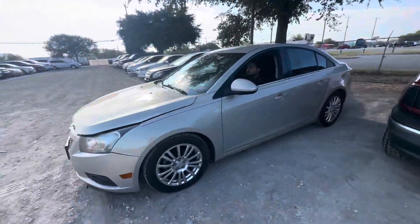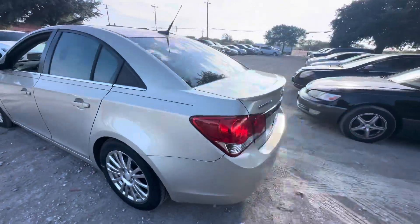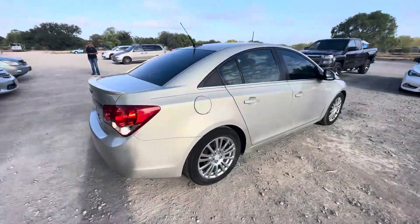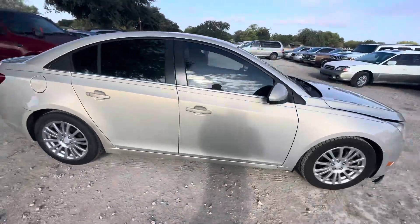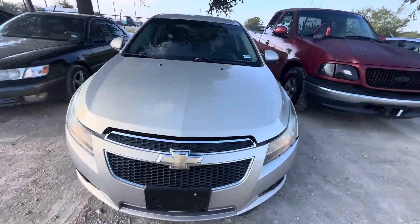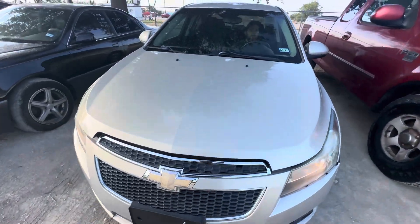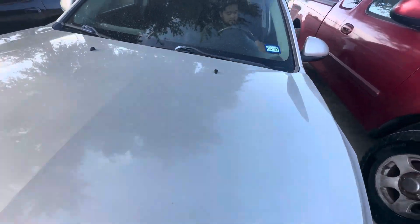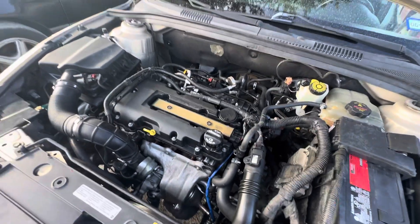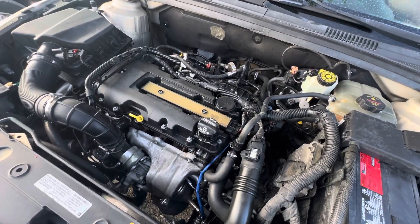Hey everybody, today we have a 2012 Chevy Cruz — it's an automatic four cylinder. Check out under the hood real quick. That's your 1.4 liter.